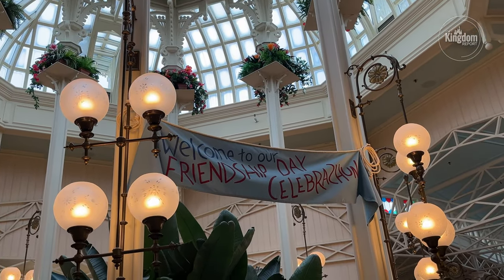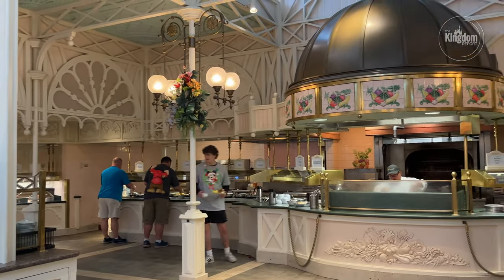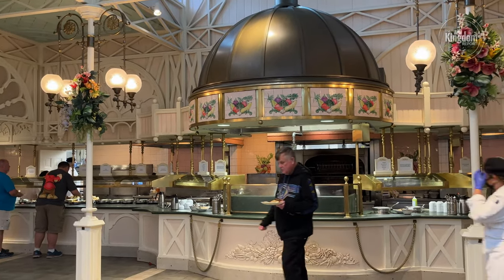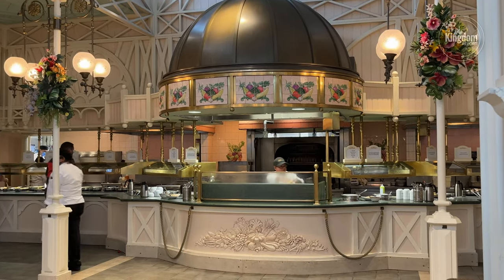After my server poured me a fresh cup of coffee, it was off to the buffet to check out all the goodies they had in store. Keep in mind that while the buffet looks very large, the left side is entirely reflective of the right side — they are identical for the sake of crowd flow — but there is certainly lots to offer.